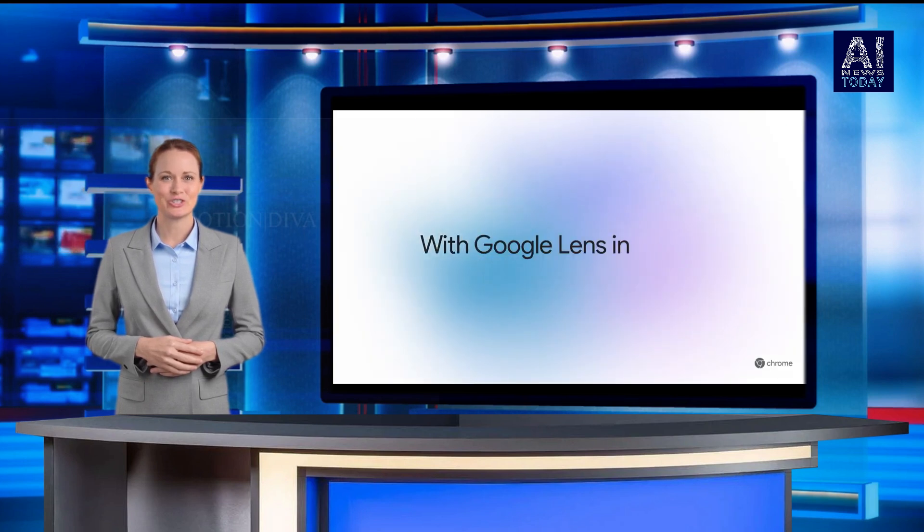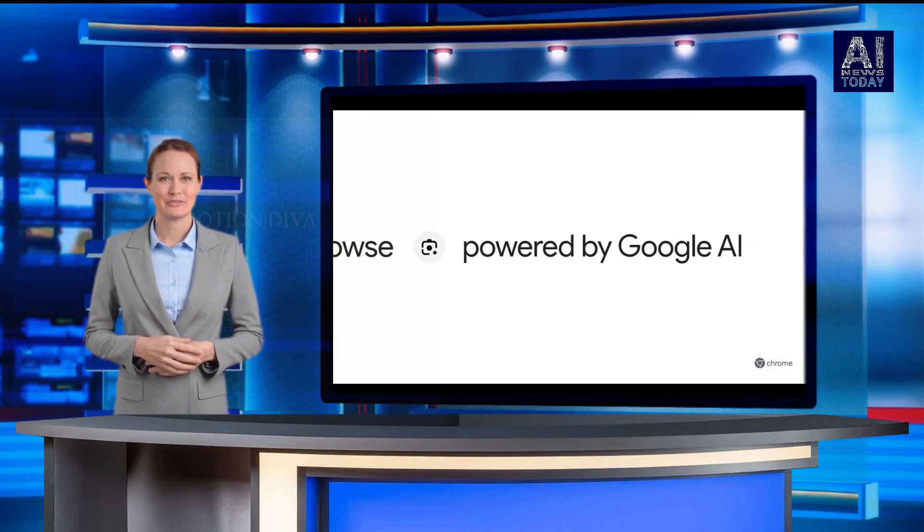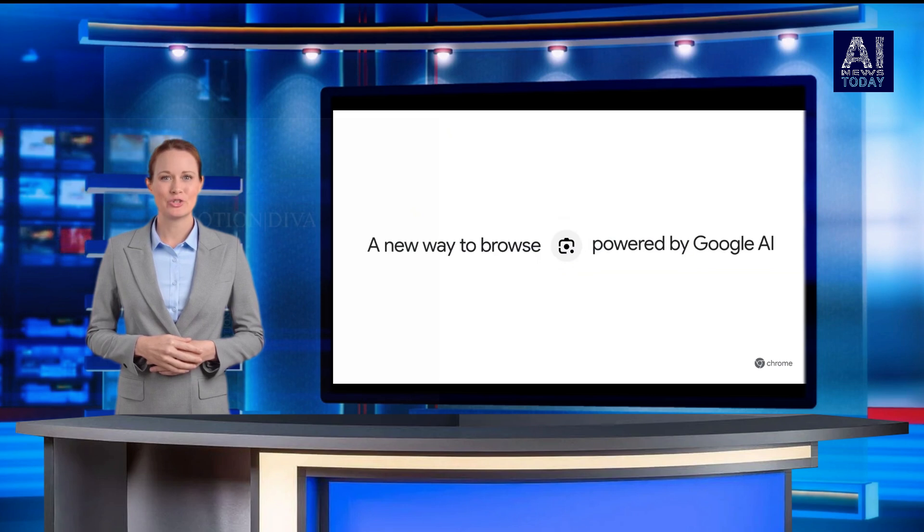Google Thursday said that it is introducing new Gemini-powered features for Chrome's desktop version, including Lens for desktop, tab compare for shopping assistance, and natural language integration for search history.